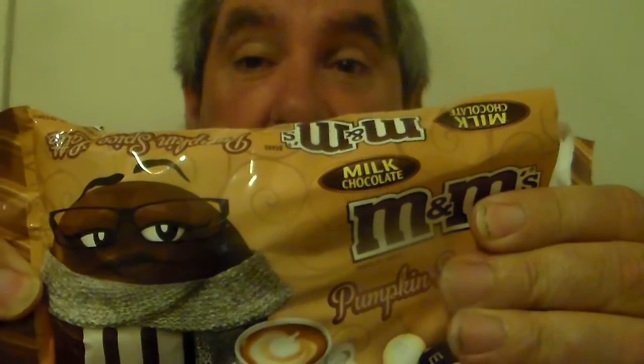I found it at our local Target — even found a pumpkin display there. So if you've got a Target around, go check them out, you'll find it there.